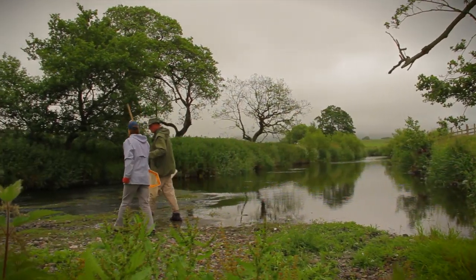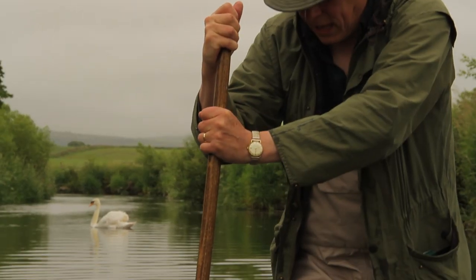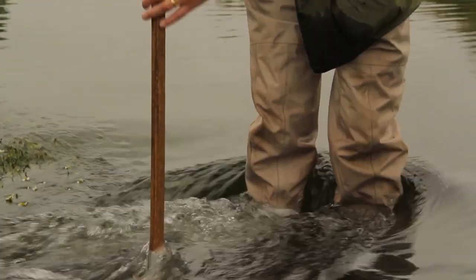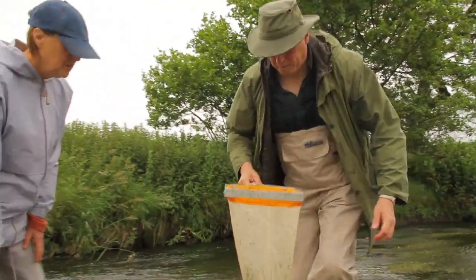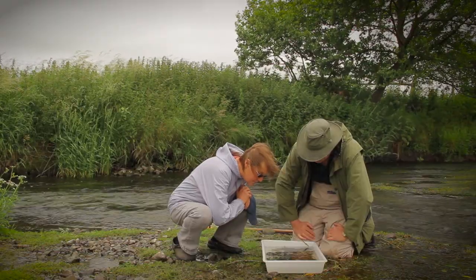South Cumbria Rivers Trust trains up people who sample the river and check the little invertebrates that live on the river floor. They're used like the canaries in the coal mine — if they're there in big numbers and all the species are present, then you know that the water quality is good and there hasn't been any pollution. Straight away — bullheads, yes.